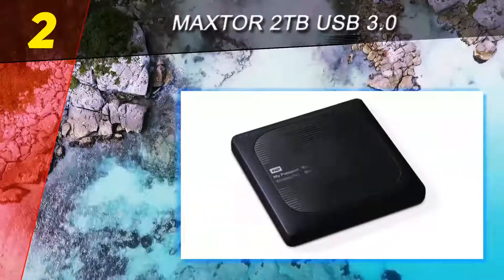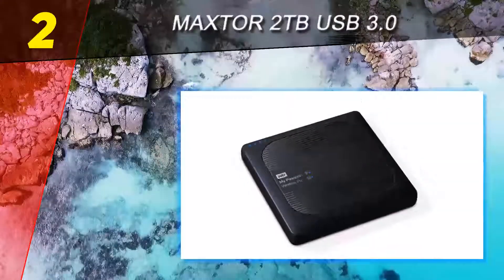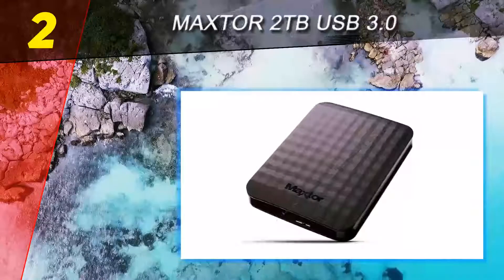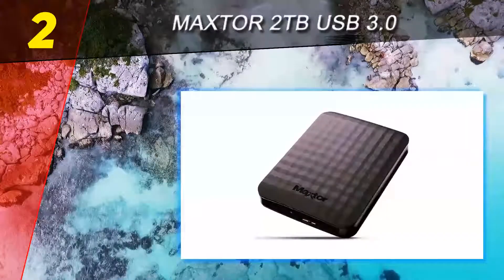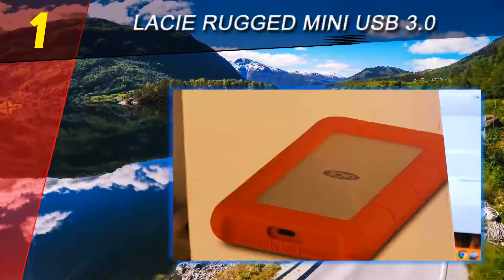The device speed is 5.0 GB/s using USB 3.0. Its size varies according to capacity, measuring 82mm W x 118.2mm L x 19.85mm H for the 4 terabytes and 3 terabytes models.